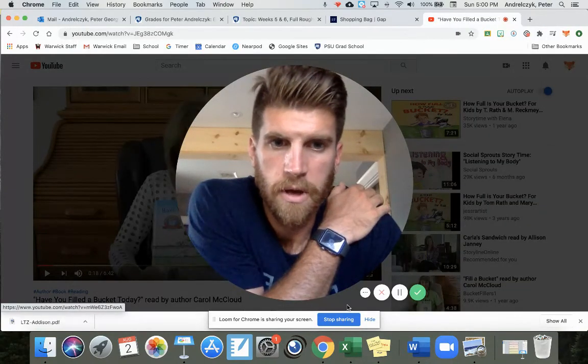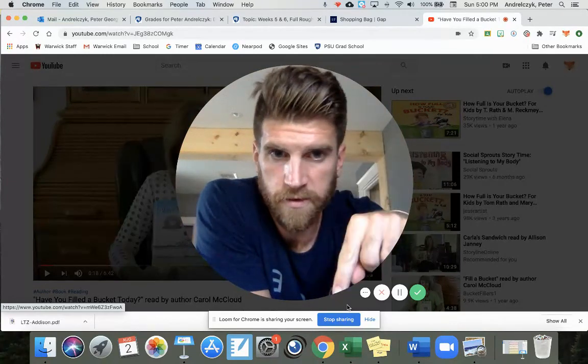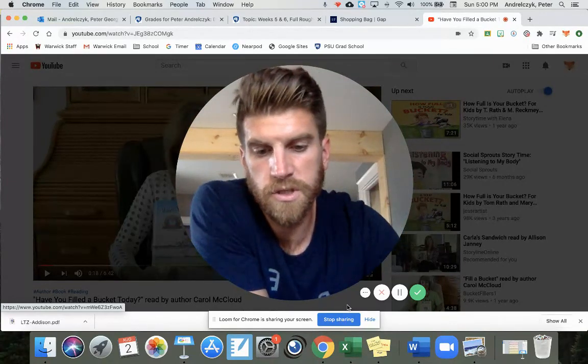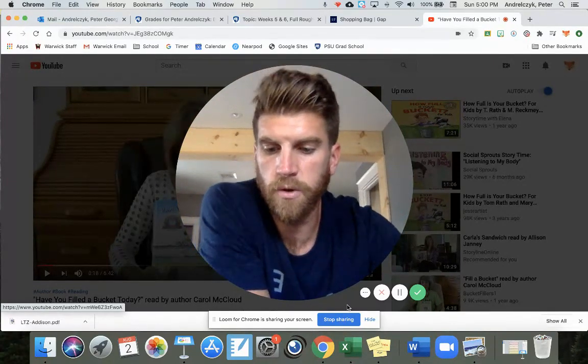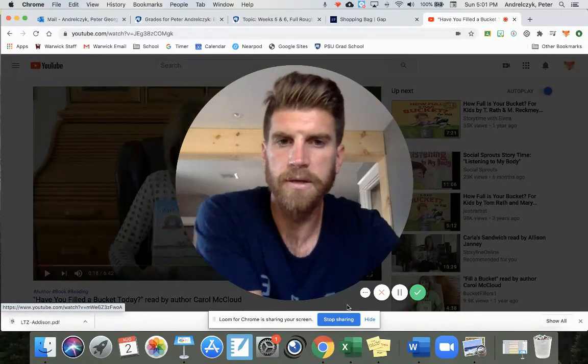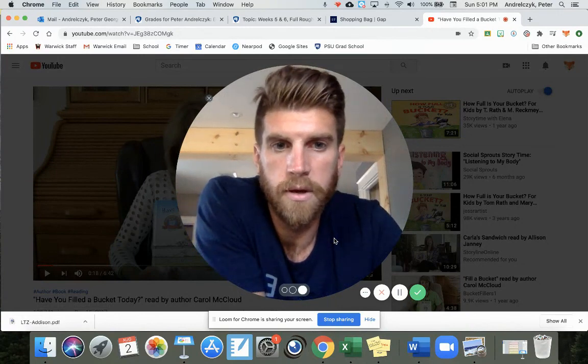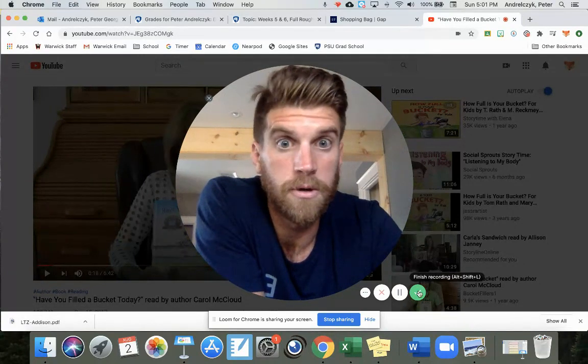I will have a link to that activity underneath this video. All of our videos and activities this week are going to center around this book, Have You Filled a Bucket Today? Hope you guys have an awesome week and a great summer. Bye.